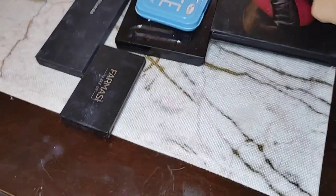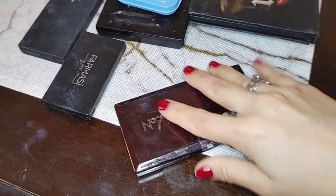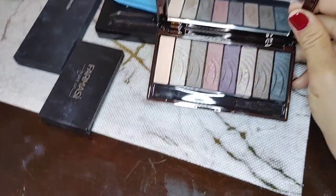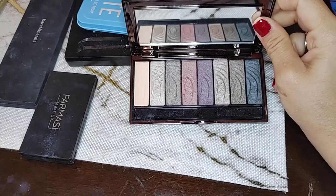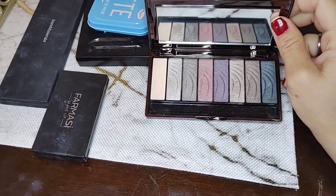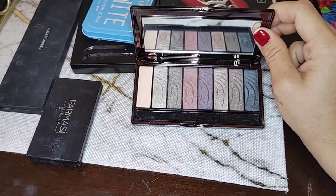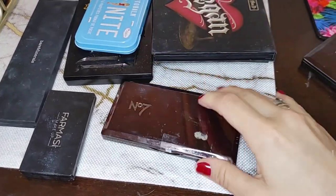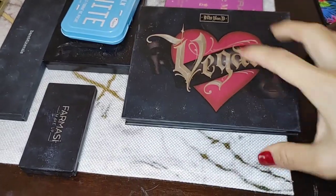This next one is also by Number 7 — their makeup in general is very underrated. This is a smoky eyeshadow palette. I don't use it as much as you can tell, but I do like the colors. They're very classic, simple colors you can just throw on your eye and they look pretty. So I'm keeping that one too.